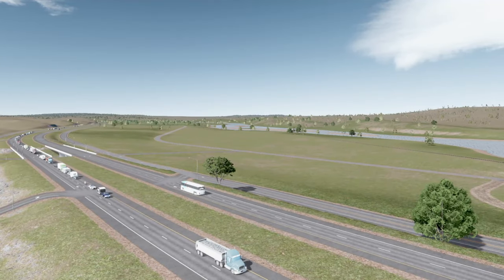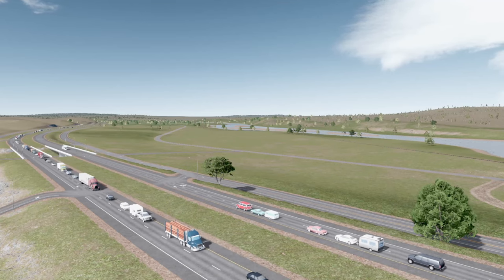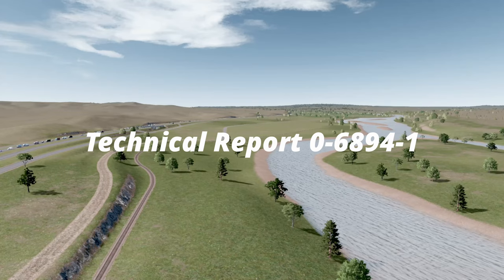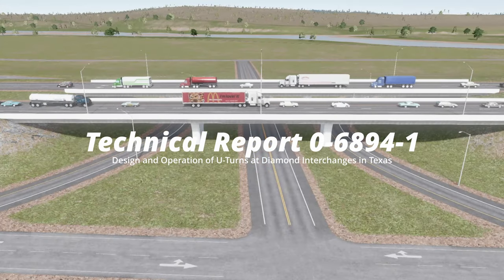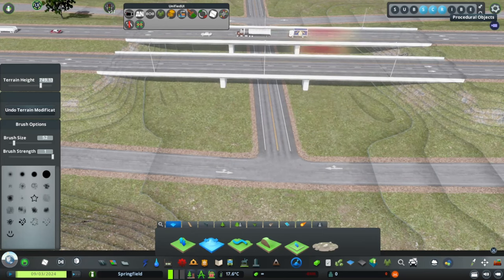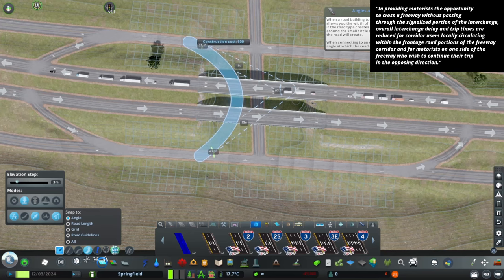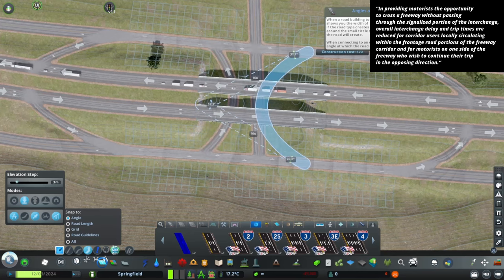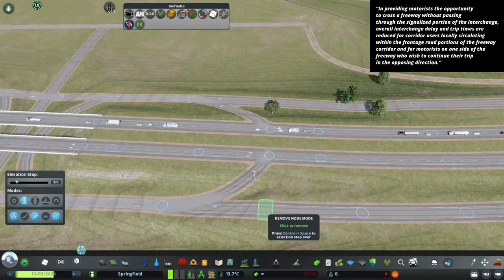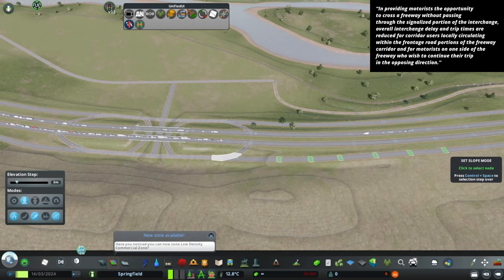As we prepare this land for development, we are instructed to upgrade one of the existing diamond interchanges for heavier traffic, according to the revelations of Technical Report 0-689-4-1, the design and operation of U-turns at Diamond Interchanges in Texas — scripture revealed to TxDOT by Texas A&M, dated September 2017. In providing motorists the opportunity to cross a freeway without passing through the signalized portion of the interchange, overall interchange delay and trip times are reduced for corridor users locally circulating within the frontage road portions of the freeway corridor, and for motorists on one side of the freeway who wish to continue their trip in the opposing direction.